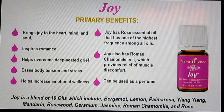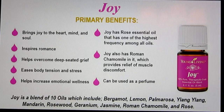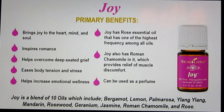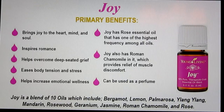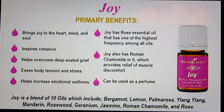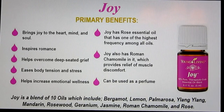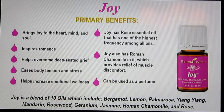Joy is the next oil — it's actually a blend of 10 different oils: bergamot, lemon, palmarosa, ylang-ylang, mandarin, rosewood, geranium, jasmine, Roman chamomile, and rose. Rose is one of the highest frequency oils, with a frequency of 320 megahertz. It takes 5,000 pounds of rose petals to make one cup of rose oil, so rose is a very expensive oil by itself — it's nice to get it in a blend like this and still get the benefits.